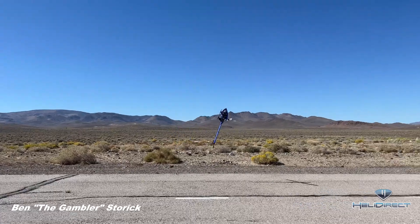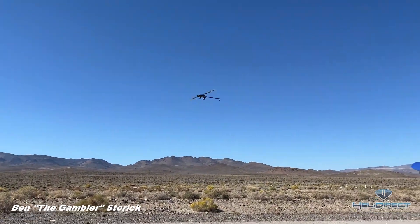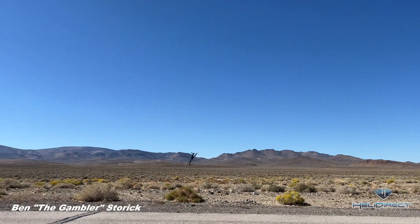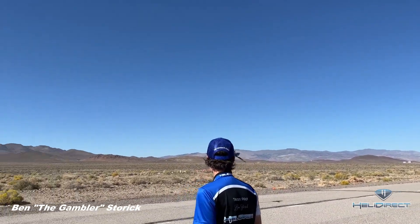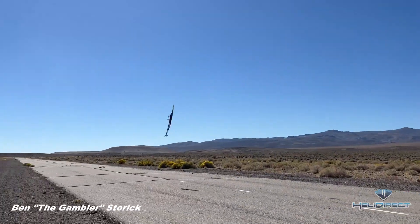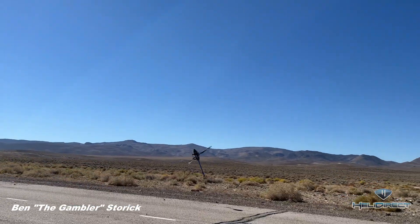I'd like to mention this field here in Fernley, Nevada is about 5,000 feet elevation, which is way up there. At that altitude you lose some air density, so you have to raise your collective pitch and head speed to kind of make up for it. I think in this video I was at maybe 2,350 head speed, almost 16 degrees of pitch — so that's a lot.